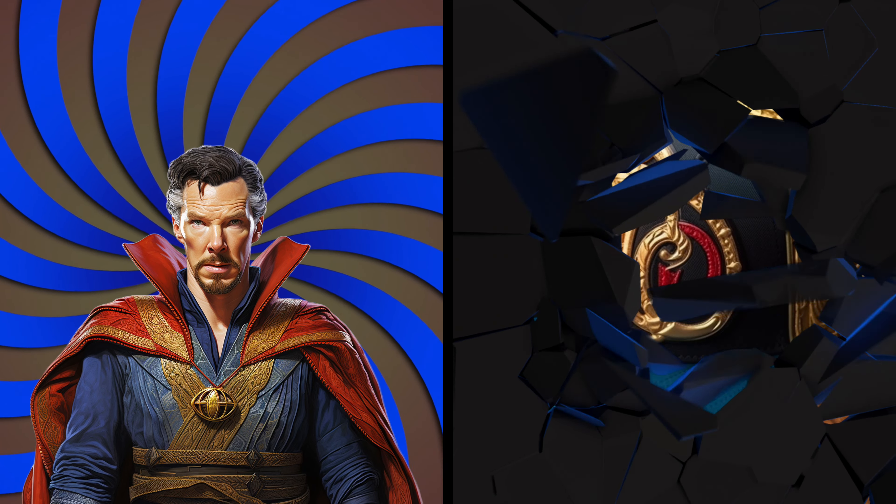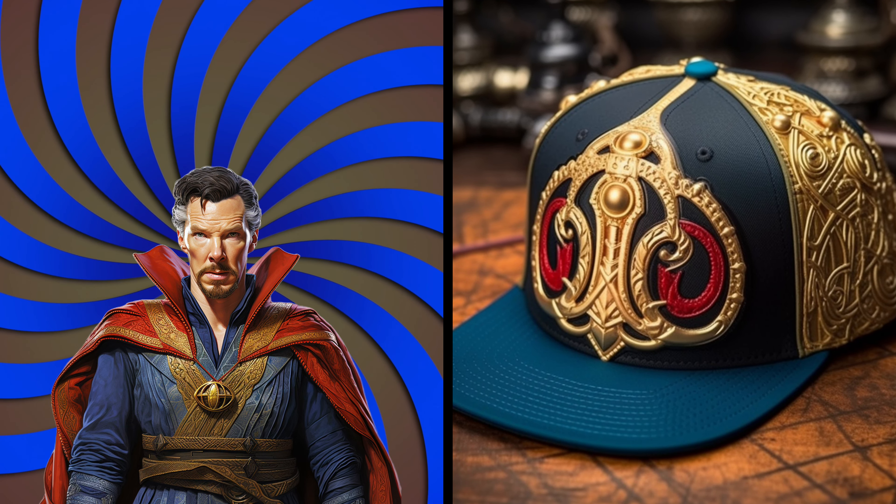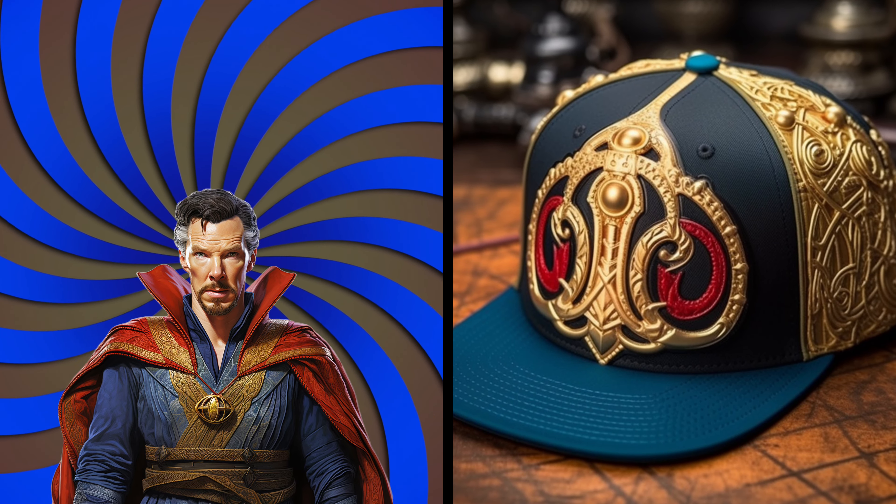The Sorcerer Supreme, Doctor Strange, boasts a mystical cap. Unbelievable! It's like a portal to other-worldly dimensions, just like his magic.